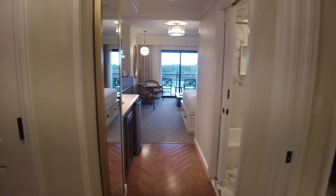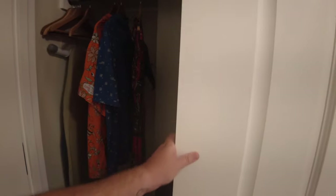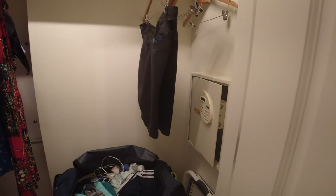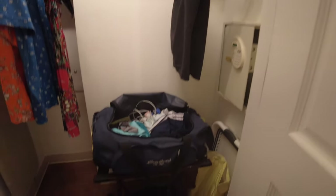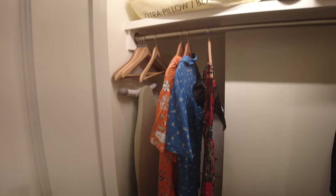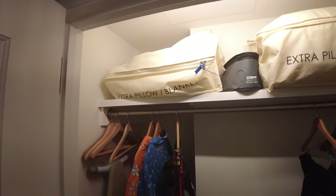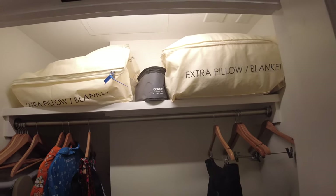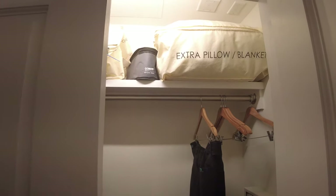As we enter the room, off to our left we've got a closet. It's got a safe, luggage rack, obviously some hangers, iron and board, some extra blankets, some pillows, and a steam iron. And the light comes on automatically — so when you close it, the light goes out.